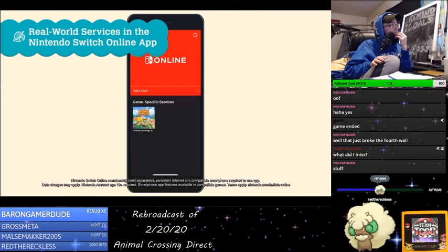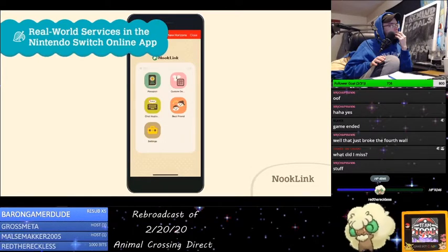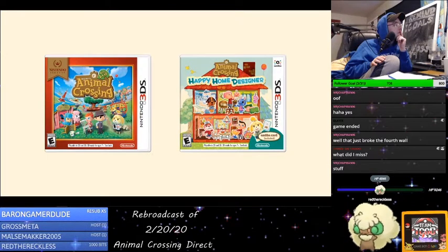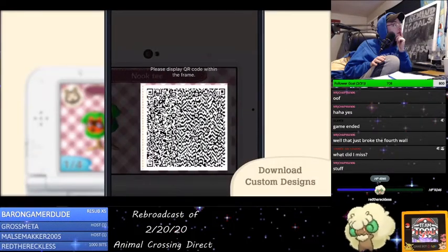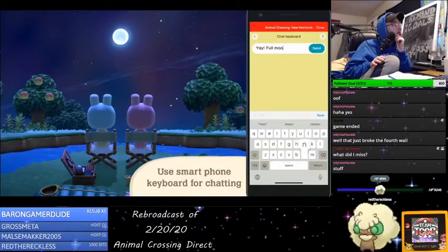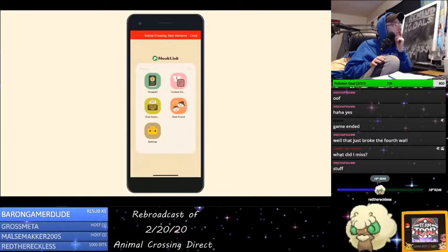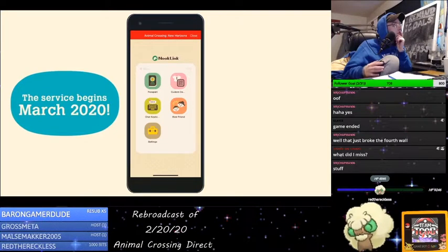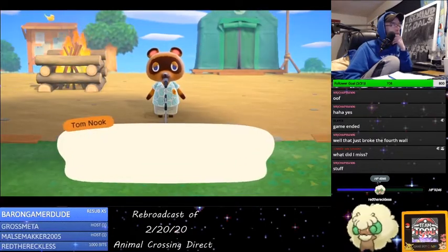We are developing a web service within the Nintendo Switch Online app for real-world smart devices — it's called Nook Link. As an example, the service lets you scan QR code patterns of custom designs. With such a tool, you can use your smartphone's camera to scan QR codes of custom designs created in Animal Crossing: New Leaf or Animal Crossing: Happy Home Designer, and then download them via Nook Link. Oh, that's really cool. When connected online, you can talk with owners of Animal Crossing: New Horizons using your smartphone as a keyboard or for voice chat. Nook Link is planned to launch in March 2020, soon after the scheduled departure included in your Deserted Island Getaway Package.